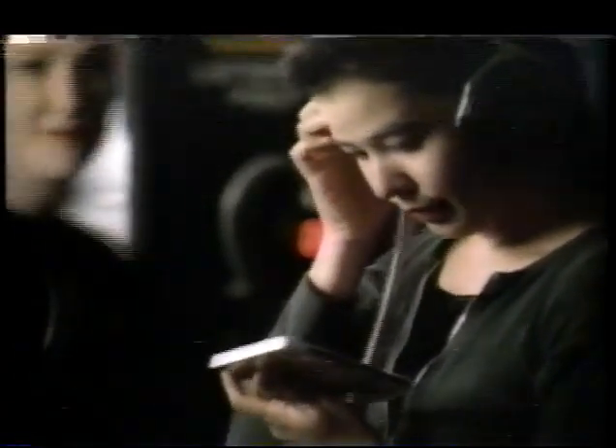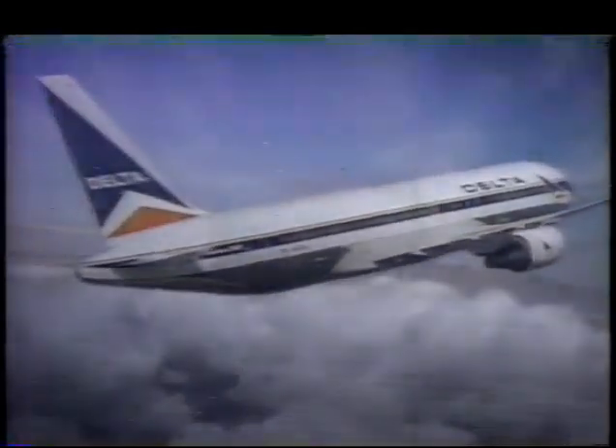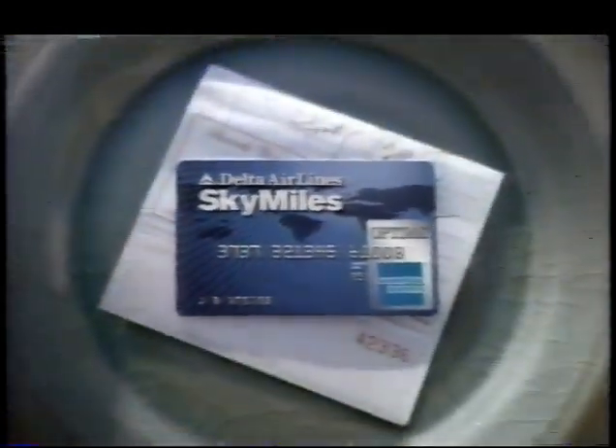When was the last time you got 5,000 of anything just for saying yes? Or the last time anything good lasted an eternity? Or the last time you earned a reward just for buying the things you want? The Delta SkyMiles credit card from American Express — it can help you do more. To apply, call 1-800-SKY-MILE.